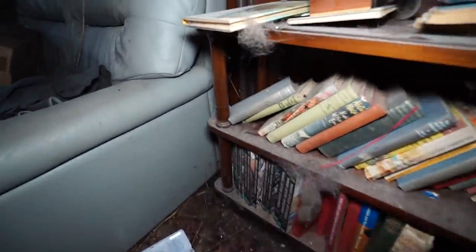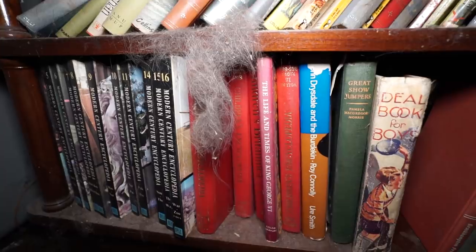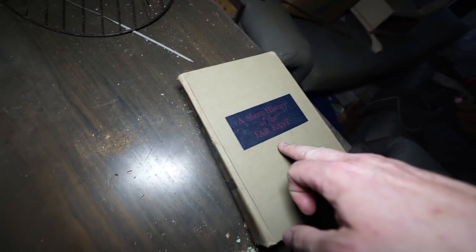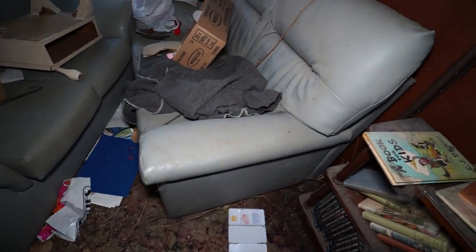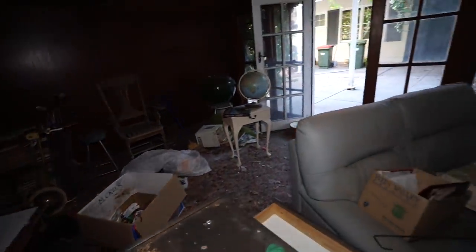More books — oh, they're dusty. Let us know if you recognize any of them, I'll do a bit of a pan. A short history of the Far East. All right, well, we just covered the shed.